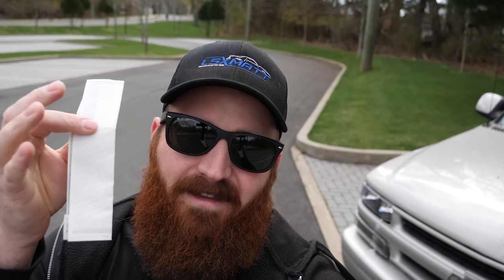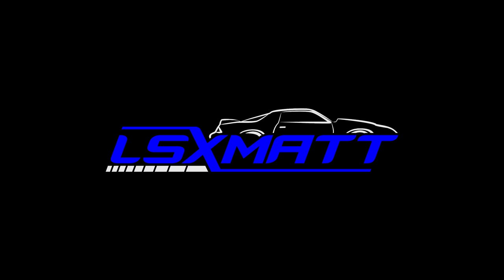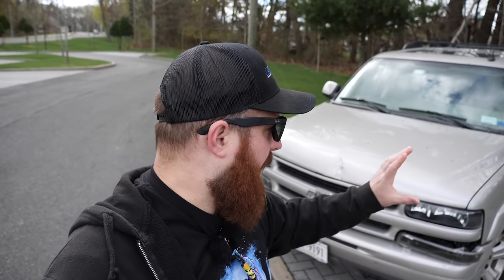Not only did I figure out what caused the damage in the hit-and-run case of my 2004 Tahoe here, I also got to check for the damage. This is my 2004 Chevy Tahoe Z71. In a previous video I mentioned it was involved in a parked hit-and-run incident and I was trying to get to the bottom of what happened. I'm going to do a little recap in this video.